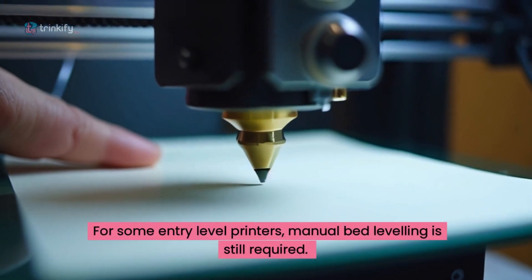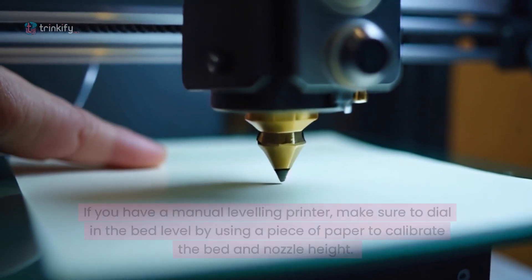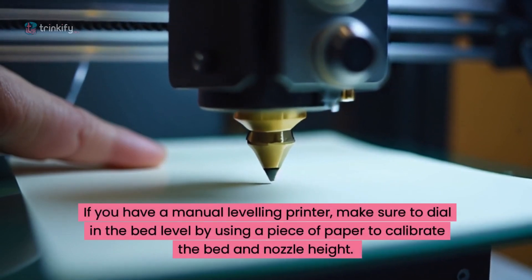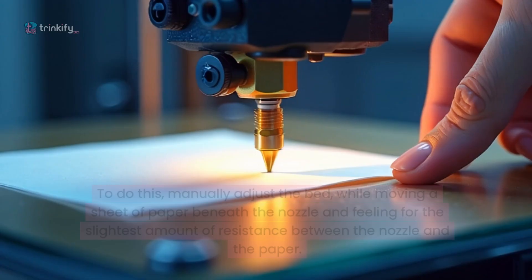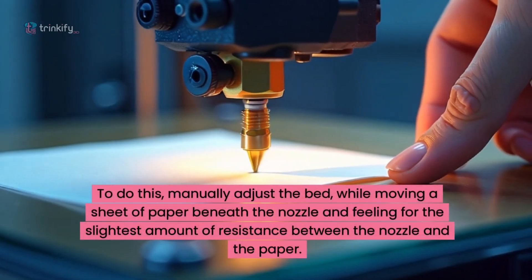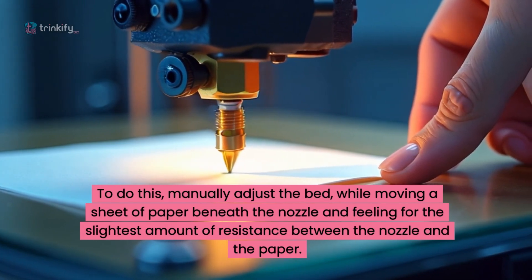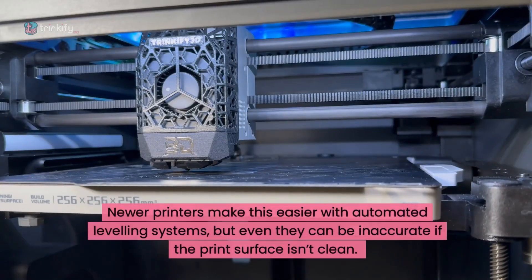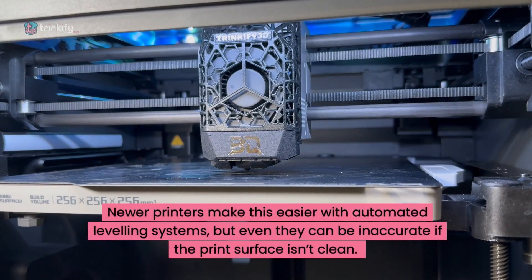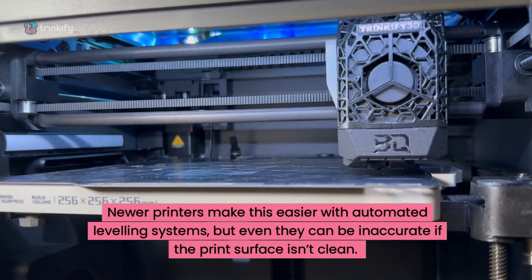For some entry level printers, manual bed levelling is still a requirement. If you have a manual levelling printer, make sure to dial in the bed level by using a piece of paper to calibrate the bed and nozzle height. Manually adjust the bed while moving a sheet of paper beneath the nozzle and feeling for the slightest amount of resistance. Newer printers make this easier with automated levelling systems, but even they can be inaccurate if the print surface isn't clean.